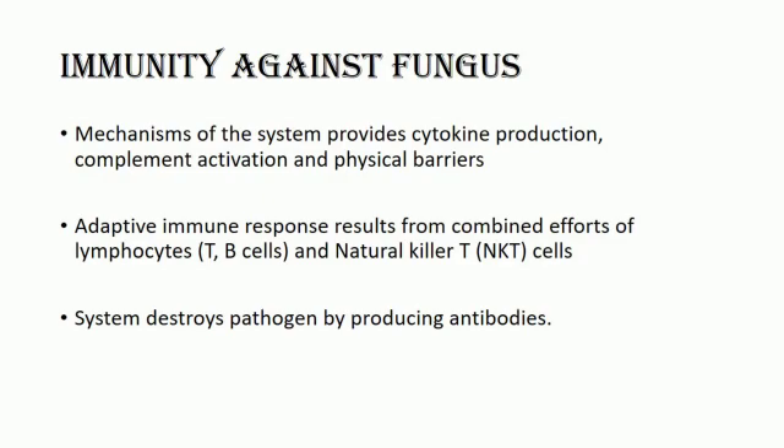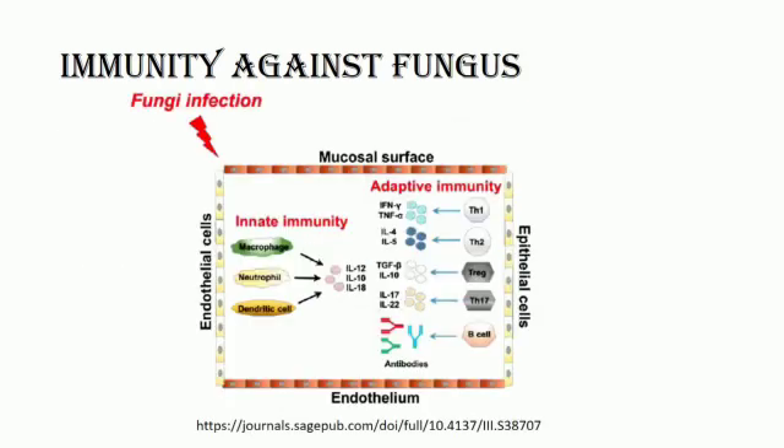The adaptive immune system is able to form a lasting memory of the pathogen by saving specialized memory T and B cells in the blood and lymph nodes. Chiang (2016) described the mechanism of immune response to fungi.